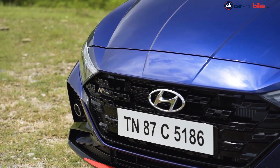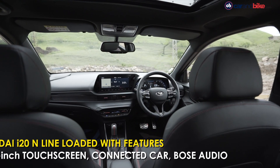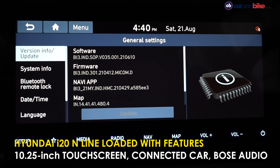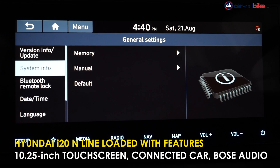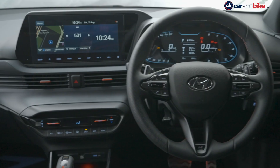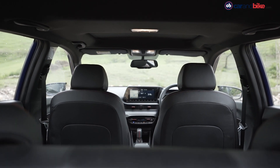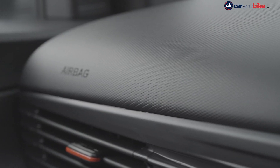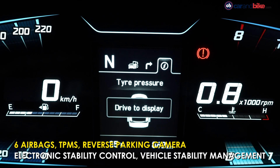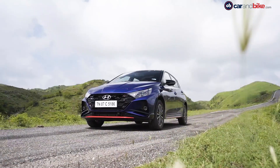The features list is identical to the standard i20 turbo's range-topping Asta trim, with creature comforts like the 10.25-inch touchscreen infotainment system that supports Apple CarPlay, Android Auto, Blue Link technology with over 58 connected features, Bose surround sound system, wireless charging, auto climate control, cruise control and ambient lighting among others. Hyundai also offers 16 free over-the-air updates for maps. In terms of safety, the car gets 6 airbags, reverse parking camera, tyre pressure monitoring system, electronic stability control, vehicle stability management and hill assist.